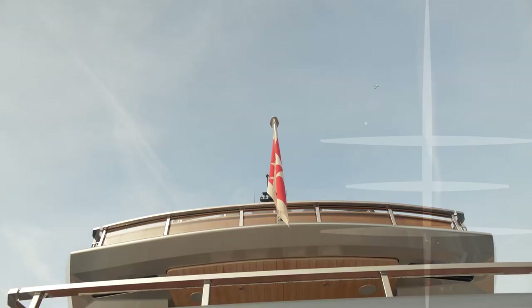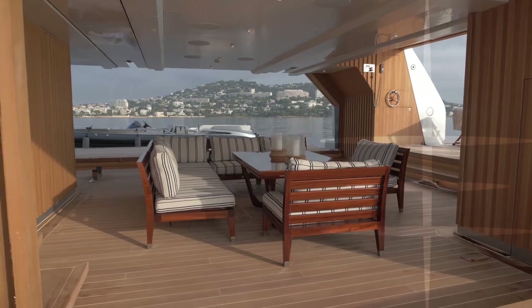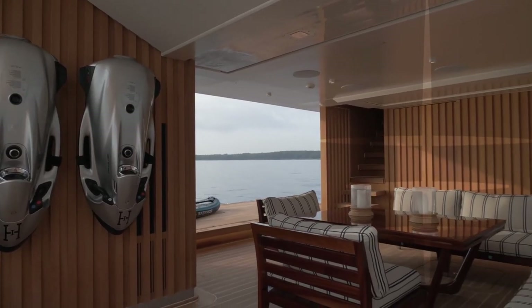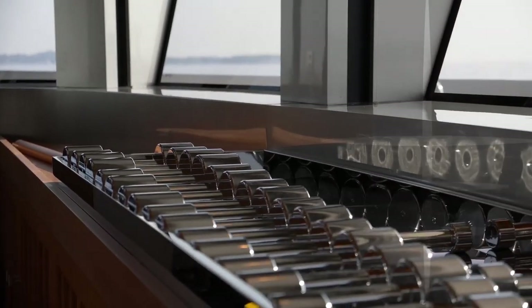The swim platform has a huge teak-laid beach club that opens on three sides, creating an area of over 105 square metres that includes a bar, lounge and gym, and is a place you can easily imagine spending the whole day.